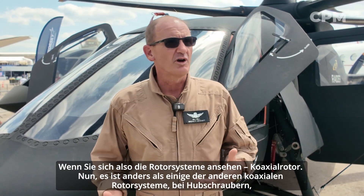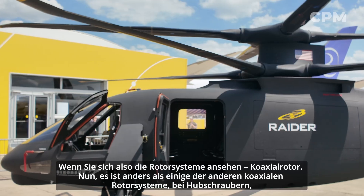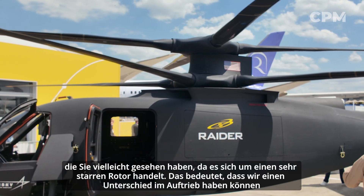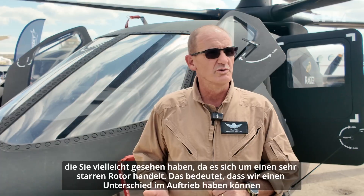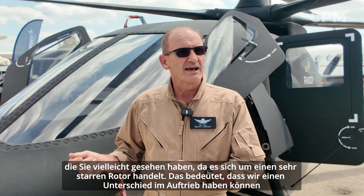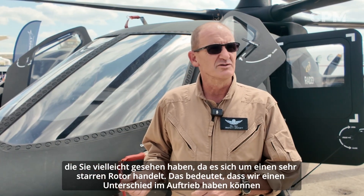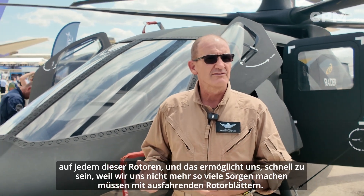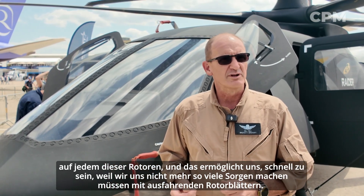If you look at the rotor systems, it's a coaxial rotor. Now this is different than some of the other coaxial rotor system helicopters you may have seen in that it's a very rigid rotor. That means we can have a difference in lift on each of those rotors, and that's what allows us to go fast because we no longer have to be as concerned with retreating blade stall.